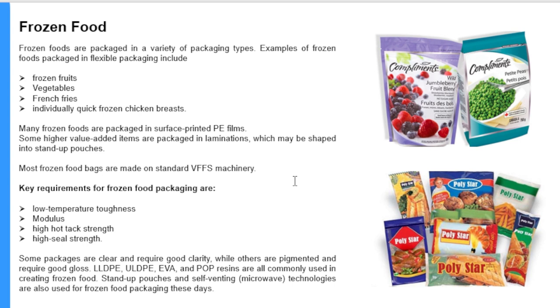Key requirements for frozen food packaging are low temperature toughness, modulus, high hot tack strength, and high seal strength. Some packages are clear and require good clarity, while others are pigmented and require good gloss. LLDPE, ULDPE, EVA, and POP resins are all commonly used in creating frozen food packaging. Stand-up pouches and self-venting microwave technologies are also used for frozen food packaging these days.